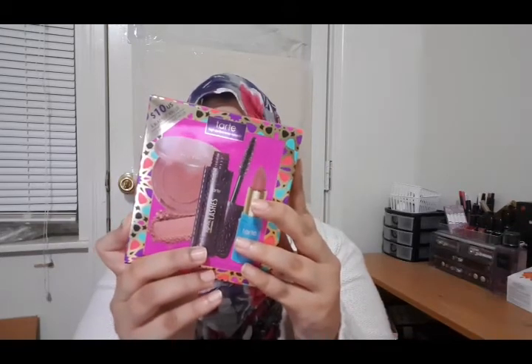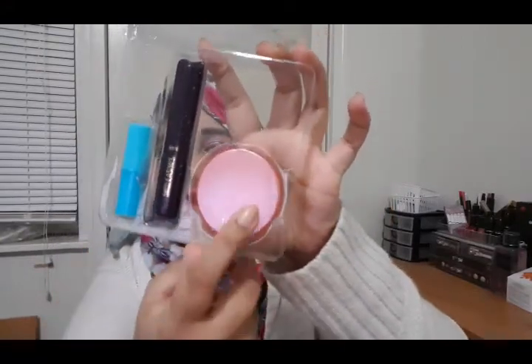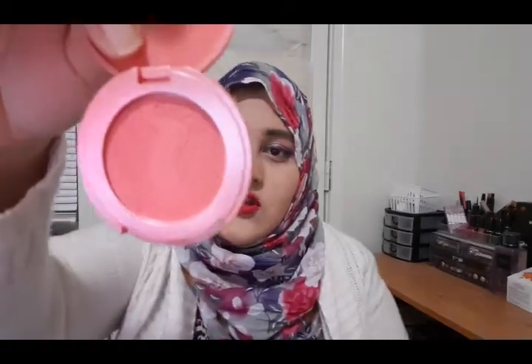The mascara is the Lashes 4-in-1 Mascara. That's the set right there — the mascara, the lipstick, and the blush. This is the Amazonian Clay 12-Hour Blush in the shade Ornate, in a deluxe size of 1.5 grams. The Tarte blushes are very nice because they give you a very high-definition blush, as you can see. It also comes with a very good deluxe-size mascara.